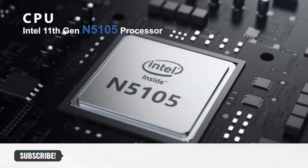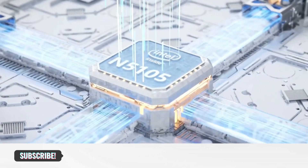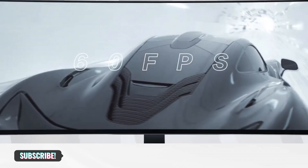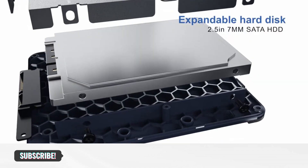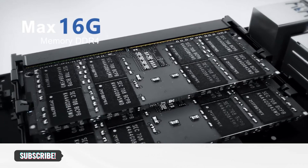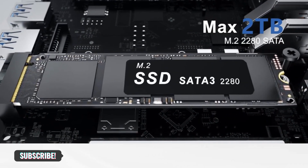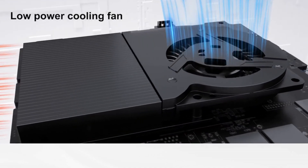At its heart, this mini PC boasts the latest 11th-generation Intel Jasper Lake processor, delivering speeds of up to 2.9 GHz with 4 cores and 4 threads, making it ideal for multitasking and resource-intensive applications. The 16GB DDR4 RAM and support for up to 2TB SSD storage ensure smooth performance and efficient handling of all your tasks. What sets the B-Link U59 apart is its 4K triple-screen display capability, powered by Intel UHD Graphics.